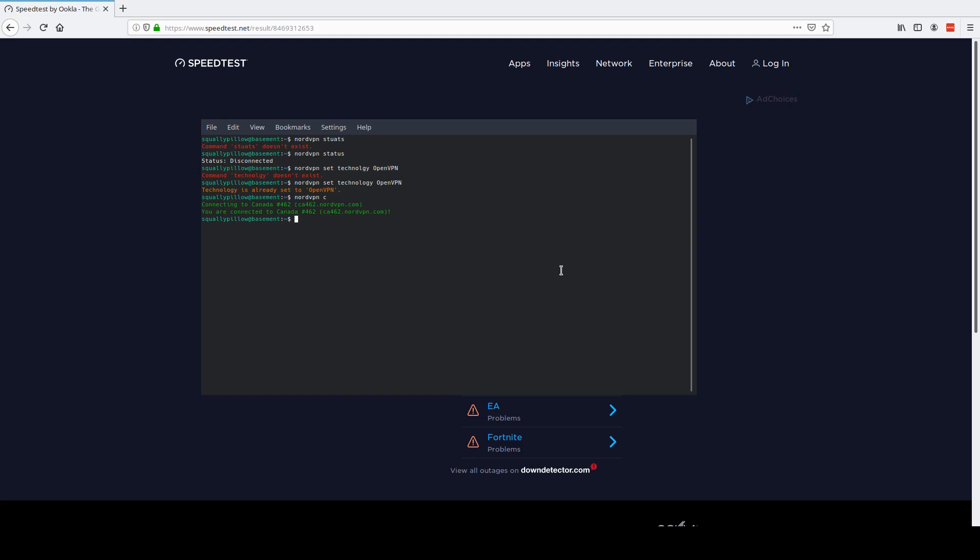Now we're going to change technologies without disconnecting. We'll set the technology — technology successfully set to NordLynx. You are connected to NordVPN; please reconnect to enable the settings. So I need to disconnect first. NordVPN disconnect, then connect. We couldn't connect to Canadian 462 — maybe they don't have the same technologies running on different servers, which would certainly make sense.